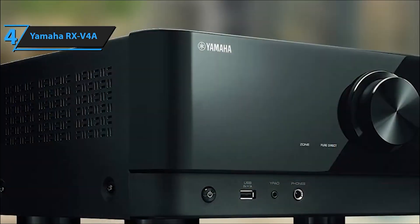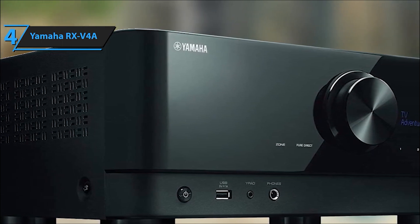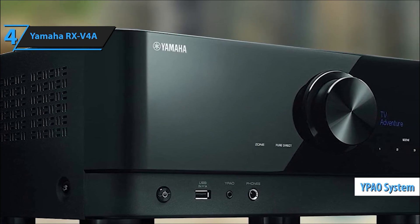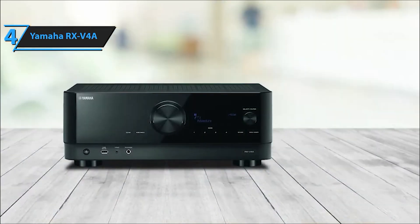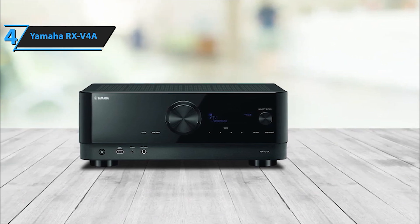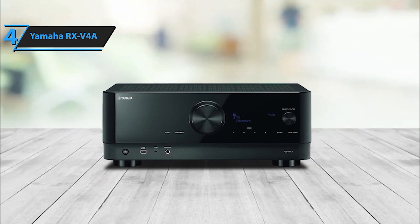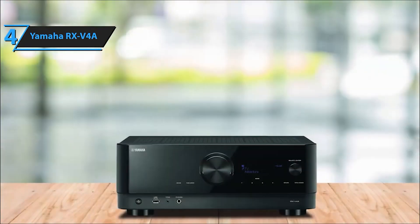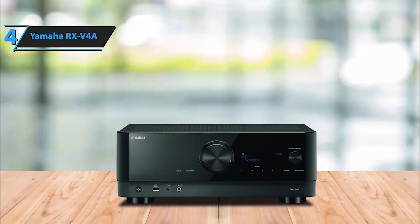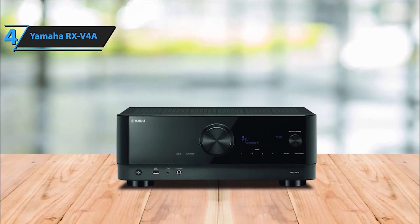Additionally, it supports Dolby Vision, Hybrid Log Gamma, and BT.2020 for exceptional visual performance. Elevate your sound setup with Yamaha's YPAO Automatic Room Calibration Technology, ensuring your room is optimized for an immersive movie-watching experience. The Yamaha RX-V4A 5.2-channel AV receiver with MusicCast is a powerhouse of cutting-edge features and high-quality audio performance.